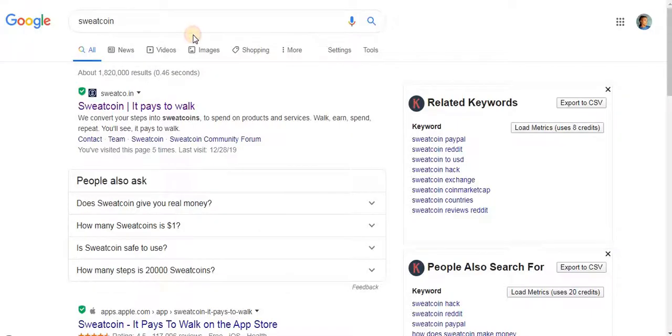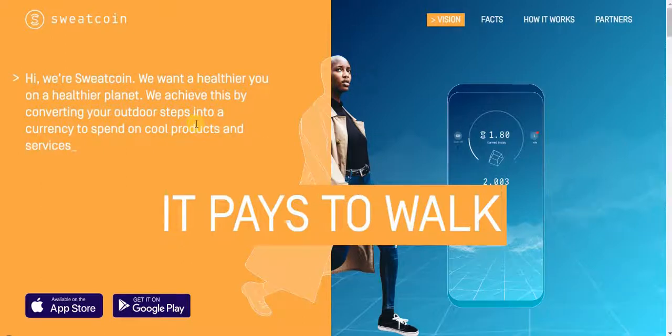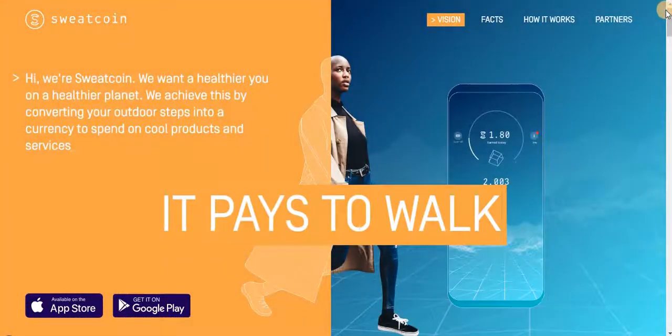The next app I'll be showing you is Sweatcoin. It pays you just by working out. If you're someone that works out every single day — walking from place to place — you need to have this app on your phone. You can get it on Google Play or the App Store. This app pays you just by walking, and then you can withdraw your earnings through bitcoin. It is really legit and will surely pay you just by working.